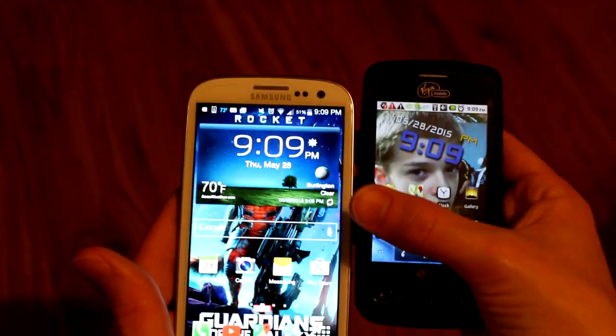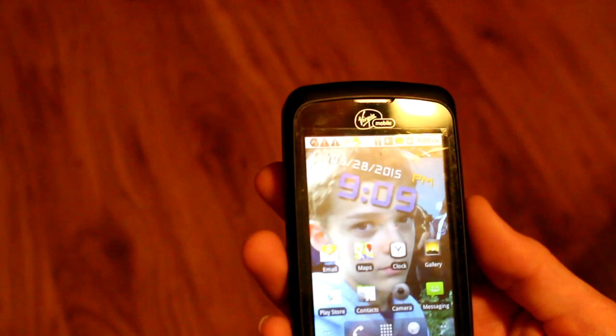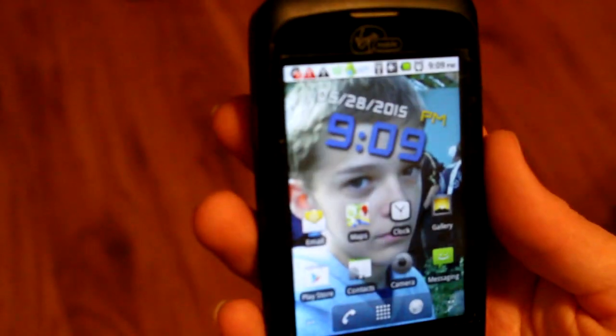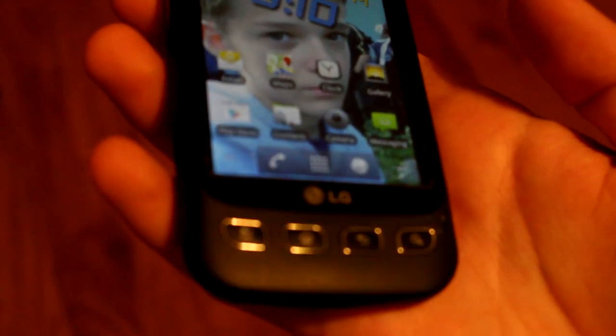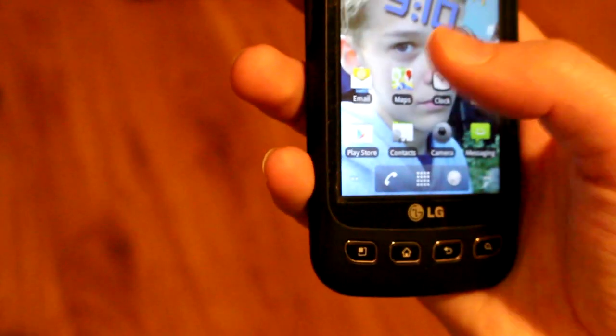Let's just look at the Optimus for a moment. Obviously, this is the older, worse phone. We've got these four buttons down here: a menu button, a home button, a back button, and a search button. We've got some apps — maps, a clock, email. Let's not open maps, it might show a bit too much. Camera — there you go. My lighting is absolutely terrible in here. It has the Play Store, it has games, it can do everything that a normal phone can do.